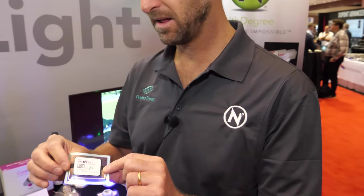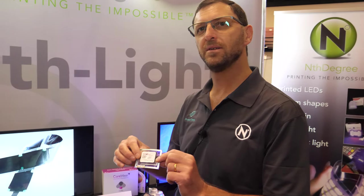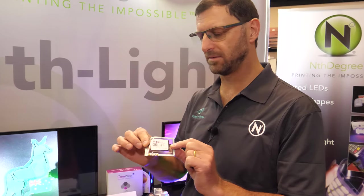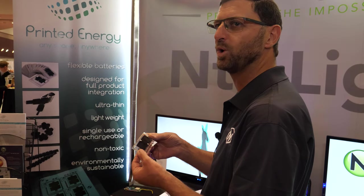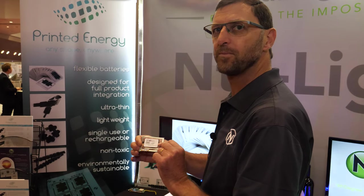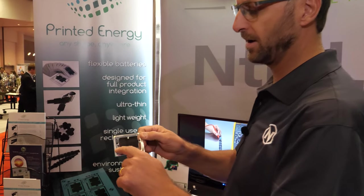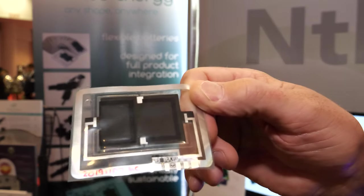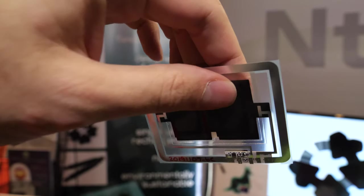Manganese and zinc are the anode and cathode materials. These are low energy batteries — they're for IoT-type devices, sensors, things that need a very small amount of energy. In milliamp hours, it's a factor of the area — so around 10 milliamp hours, for instance, for a small battery.